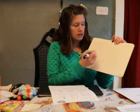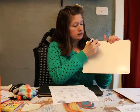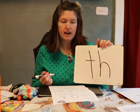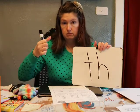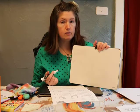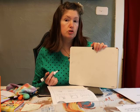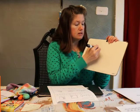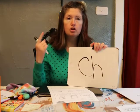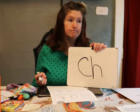Remember the other blend we learned: 'th'! Do you remember what letters make up the sound 'th'? T-H. 'Th' as in thump, thumb, think — those are all 'th' words. So today we're going to learn a new one. Do you know what two letters make up 'ch'? C-H! Some words that have 'ch' are chalk, chin, chip. Can you think of any others?